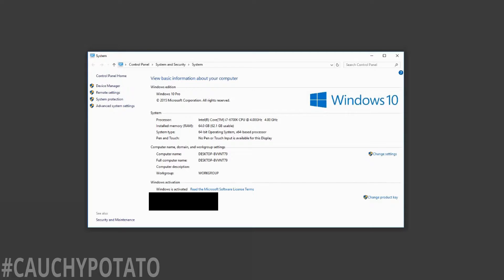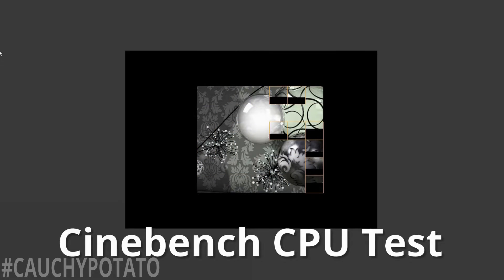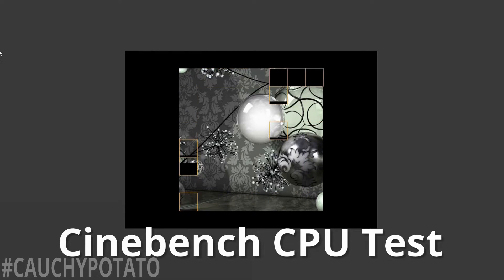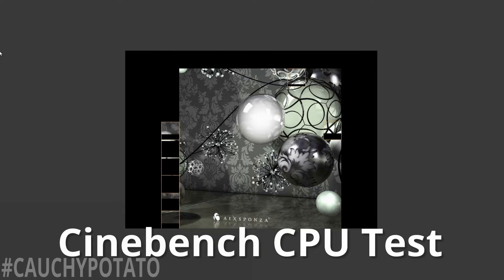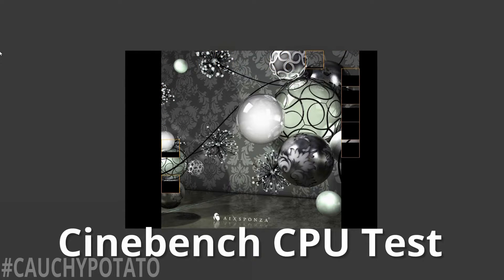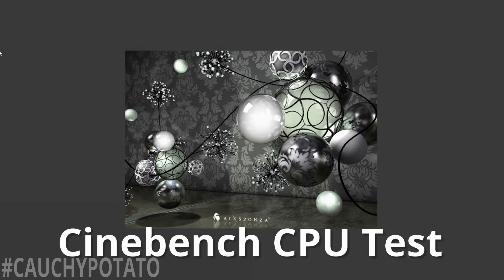After spending a few hours upgrading Windows 7 to 10, here it is. The processor and RAM are identified correctly — Core i7-6700K with 64 gigabytes of RAM. Now to run some simple tests. The test running right now is Cinebench CPU, which tests the CPU's ability to render. Since the i7-6700K is a quad-core with eight threads, you'll see eight little boxes each rendering a portion of the image. A Core i3 would have four boxes since it's a two-core four-thread processor, and an i5 would also have four since it's a four-core four-thread processor. Generally speaking, more threads means better performance in rendering.